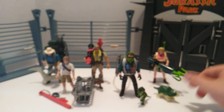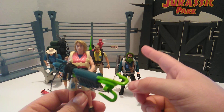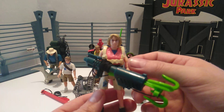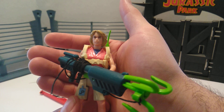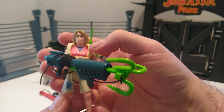Last but not least, we have Ellie Sattler, who was played by Laura Dern. For those who don't know, Nedry was portrayed by Wayne Knight, known for Newman on Seinfeld. Anyway, this is Ellie Sattler. Let's be honest — this would have been a perfect figure for Lex, the little girl in Jurassic Park. Just based on the head sculpt and how young it looks, it would have been a perfect Lex. But other than that, another good figure.